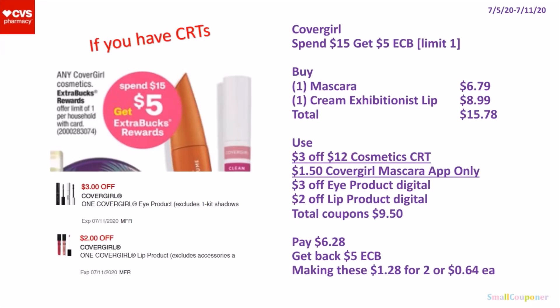The CoverGirl Cosmetics — these are spend $15, get a $5 extra buck. It's a limit of 1. So you can buy 1 of the mascara for $6.79 and 1 of the Korean Exhibitionist Lipstick for $8.99. Total comes to $15.78. Use a $3 off $15 — or $3 off $12 cosmetics CRT — a $1.50 off CoverGirl Mascara app-only coupon, a $3 off eye product digital, and a $2 off lip product digital. Total coupons is $9.50. You'll pay $6.28, get back a $5 extra buck, making these $1.28 for 2 or $0.64 each.